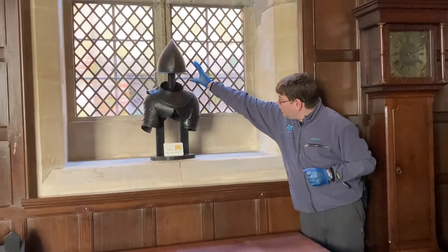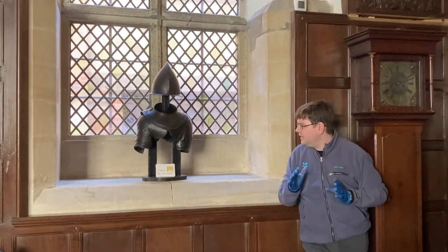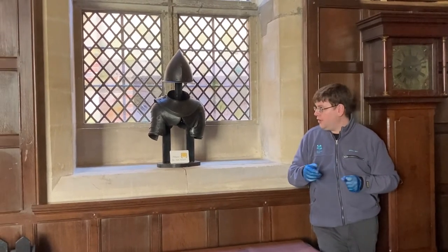The pauldrons and the helmet date from the late 16th century, probably around the 1580s, according to the expert I contacted. Likely manufactured in Northern Italy, around Genoa.